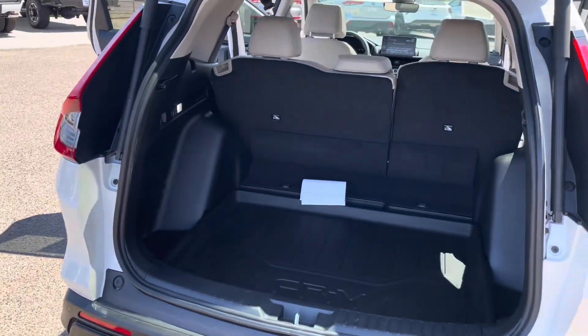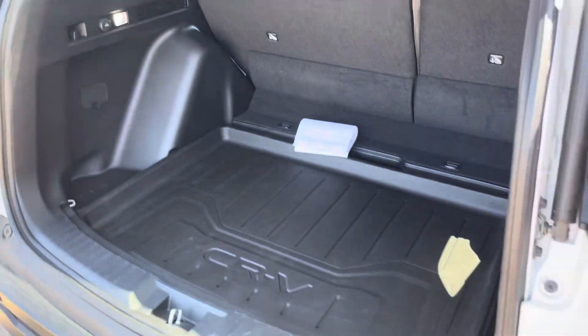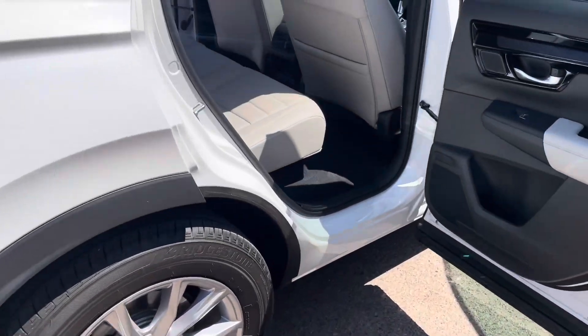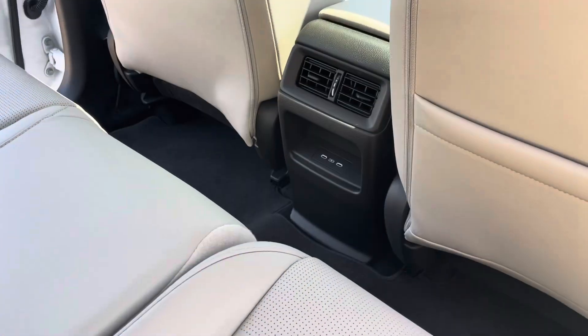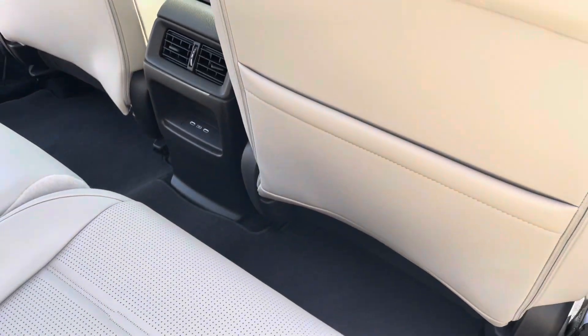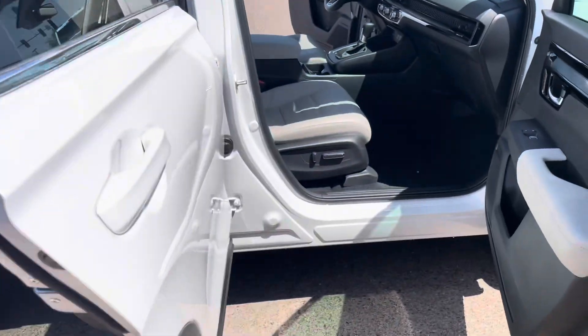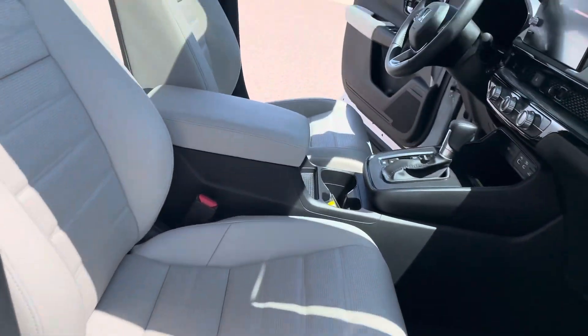It's a little bit more boxy, like an SUV should be in my opinion. It has a lot of trunk space in the back as well — power tailgate, leather seats — check it out guys, with vents in the back as well as USB Type-C ports for fast charging. It also has a sunroof.